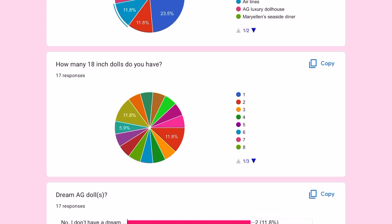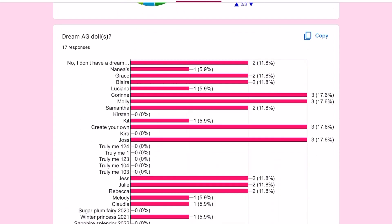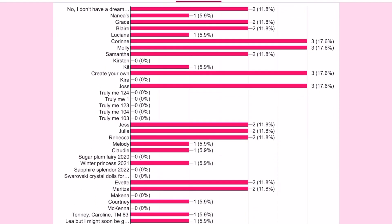Now to the most chaotic one: how many 18-inch dolls do you have? There are many answers, but the most popular are two dolls or 13 dolls. As you can see, there is a very wide variety of answers, and I like it.